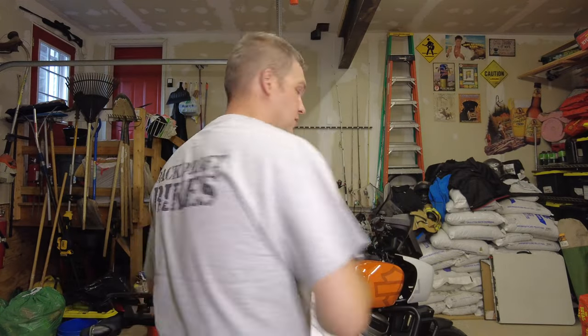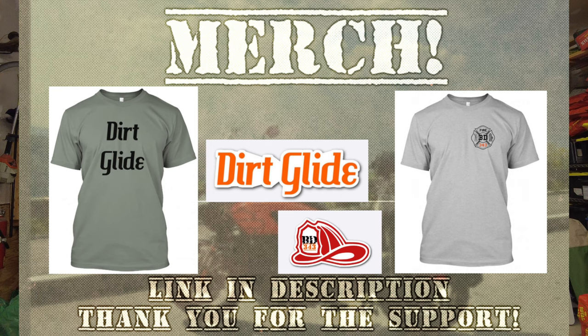I appreciate you supporting the channel. I do have some new merch in if you want to wear one of these cool shirts, look spiffy while doing it, and support a good cause. Please check out the link in the description for our merchandise.